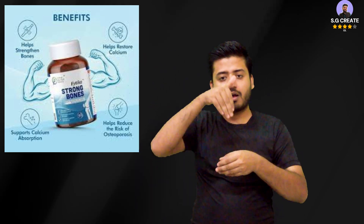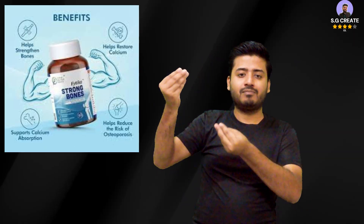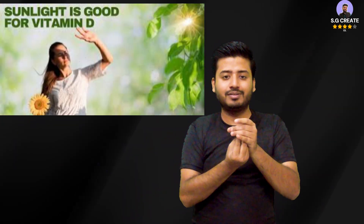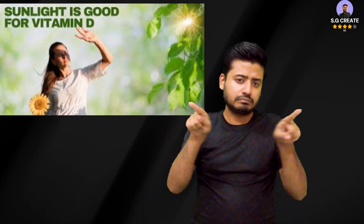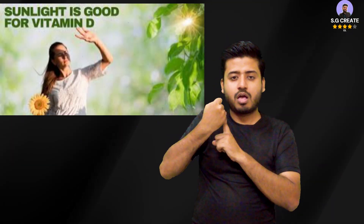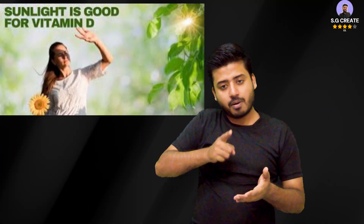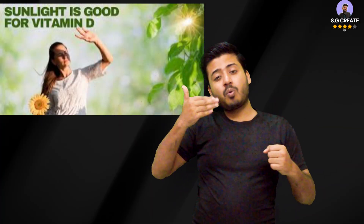People who spend most of their time indoors in offices and homes are not getting enough direct sunlight exposure. Vitamin D is crucial for calcium absorption. Without enough vitamin D, the body cannot absorb calcium effectively from food. When calcium levels in the blood drop due to poor absorption, the body is forced to pull calcium from the bones to restore balance.